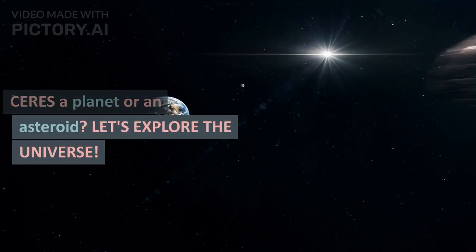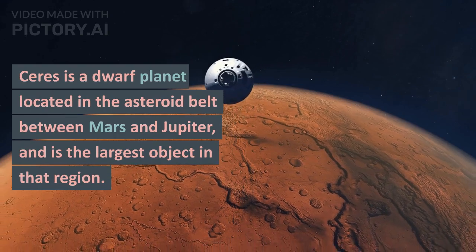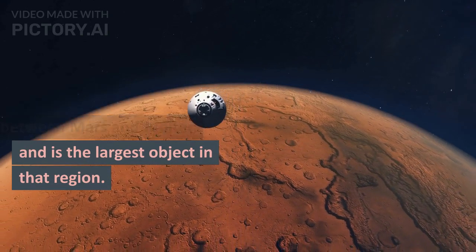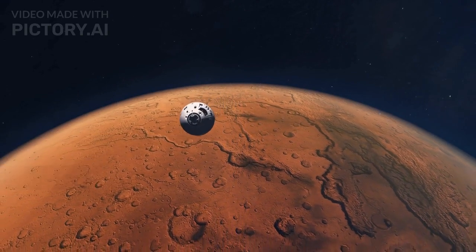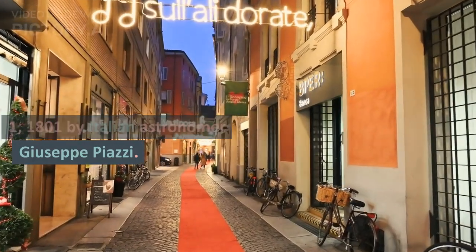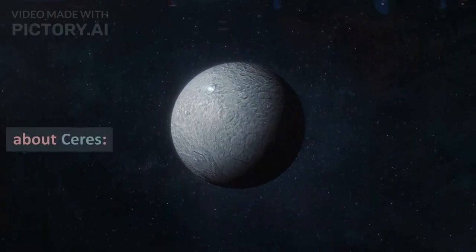Ceres: a planet or an asteroid? Let's explore the universe. Ceres is a dwarf planet located in the asteroid belt between Mars and Jupiter, and is the largest object in that region. It was discovered on January 1, 1801, by Italian astronomer Giuseppe Piazzi. Here are some key facts about Ceres.